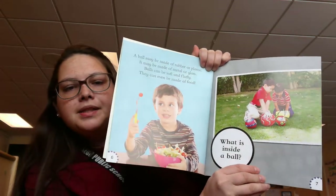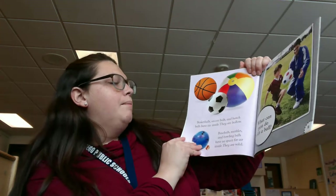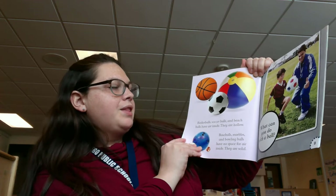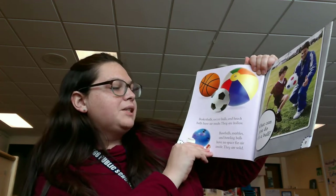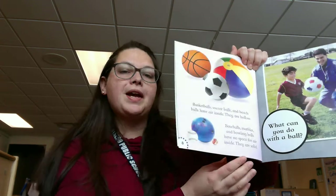What is inside a ball? Basketballs, soccer balls, and beach balls have air inside. They are hollow, which means they are open inside. Baseballs, marbles, and bowling balls have no space for air. They are solid.